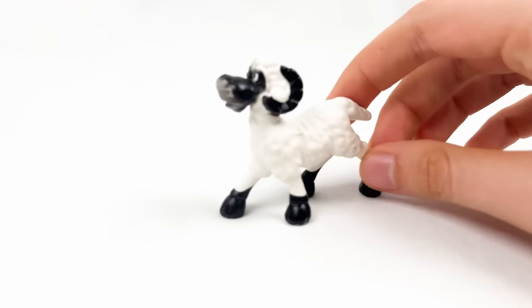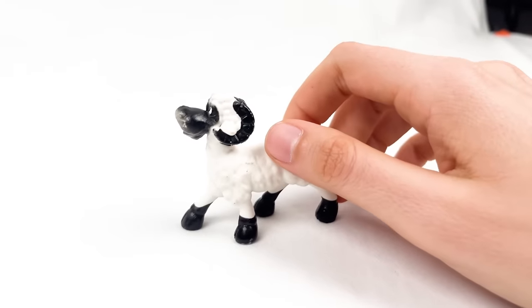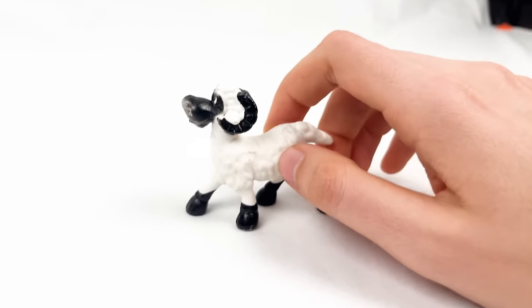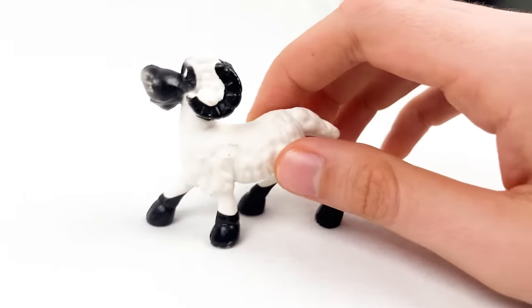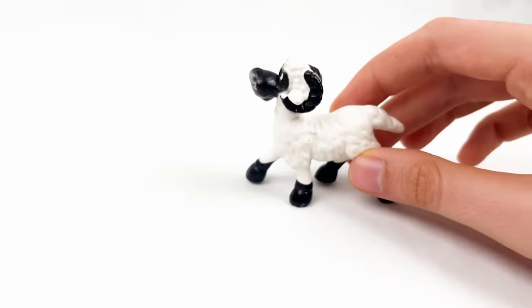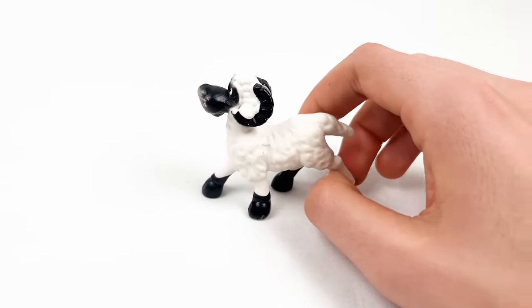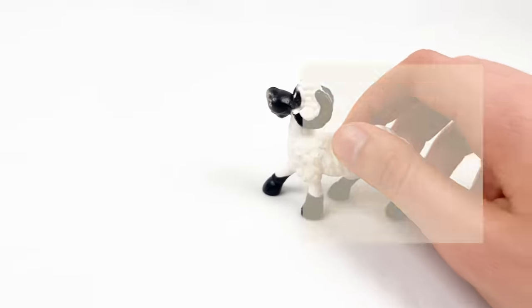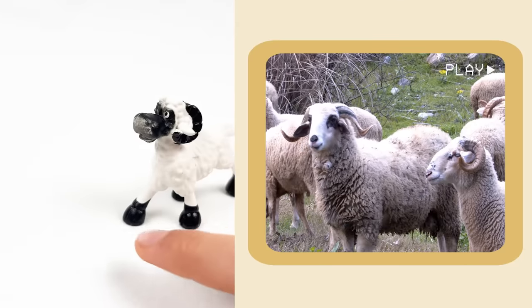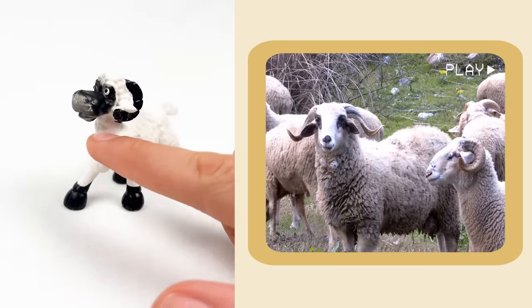And here we have an exciting animal called a lamb! Lambs love to jump and play like they are on a trampoline! Lambs sometimes wear bells that jingle when they move — but this lamb doesn't have a bell!